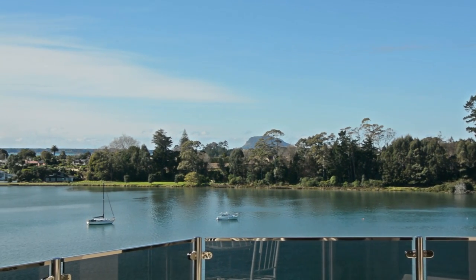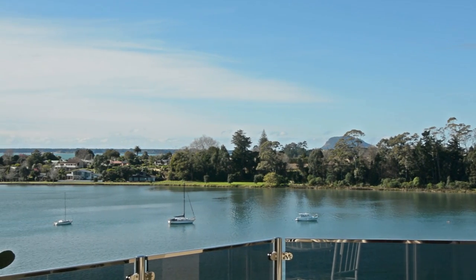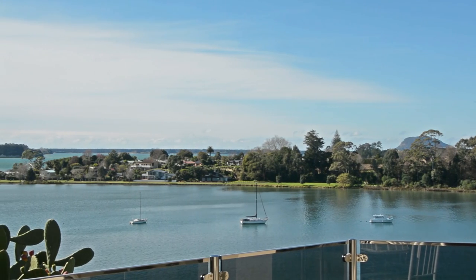You'll be mesmerised by the breathtaking views across the water where boats gently rock in the tranquil inner harbour.